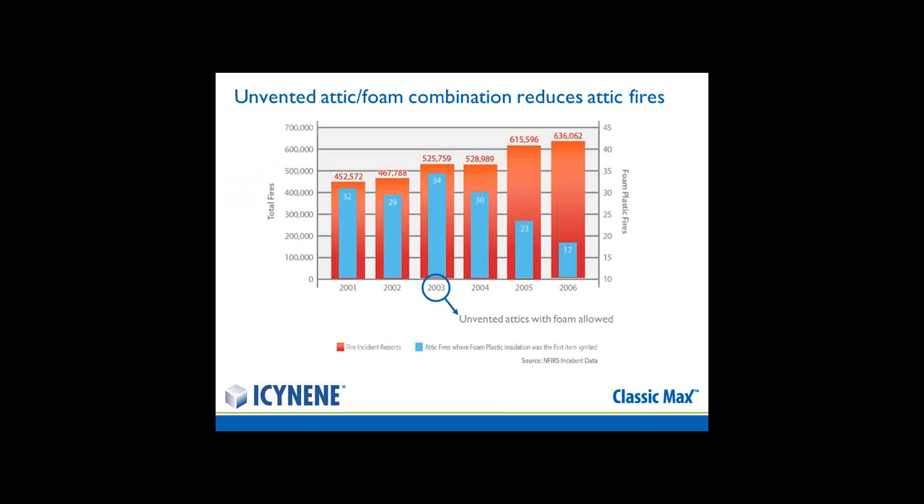Since the introduction of the unvented attic foam, we have seen that incidents where attic fires have begun — where attics have been insulated with spray foam — have reduced. If you notice the light blue lines showing the percentage of attic fires where there is spray foam insulation, they have decreased, while incidents of fires overall have continued to increase.